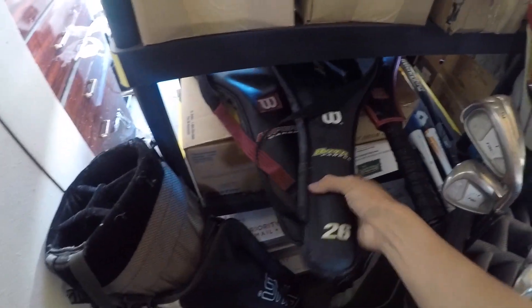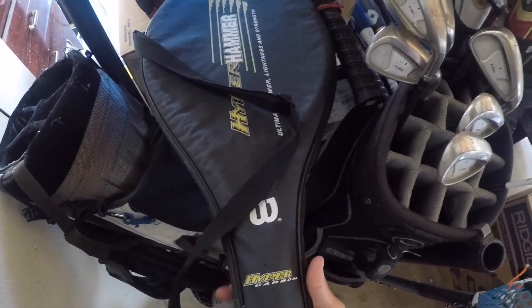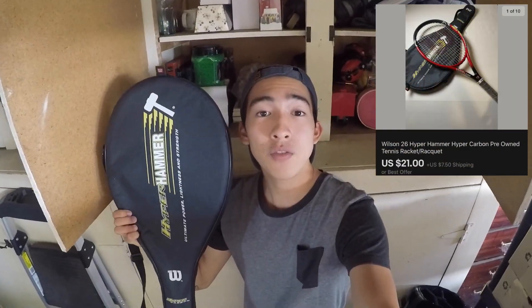Our first sporting goods sale is a tennis racket that we recently sourced about a week ago — it sold very fast. I bought it for $4.99 and had it listed for $29.99 plus shipping, but I took a best offer of $21. When I bought it, I thought it was an adult racket, but it was actually a youth racket, so it was never worth $30 to begin with. I'll gladly take $21 for it.